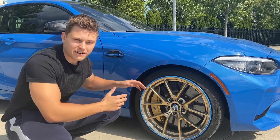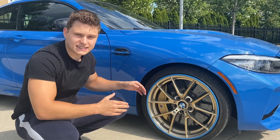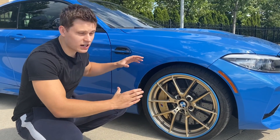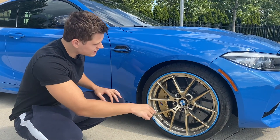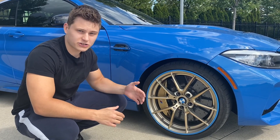These wheels are very special, and not just because they're on the CS cars but because of the way they're made. The manufacturer takes a solid block of aluminum alloy and then mills it out into the shape of this wheel, which makes the wheel not only very strong but also very lightweight.